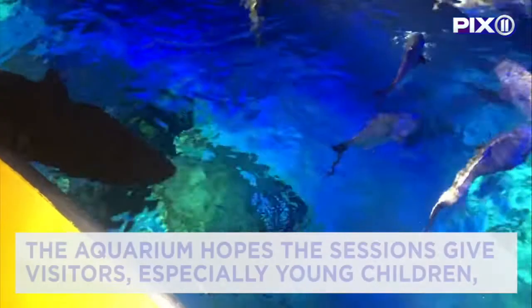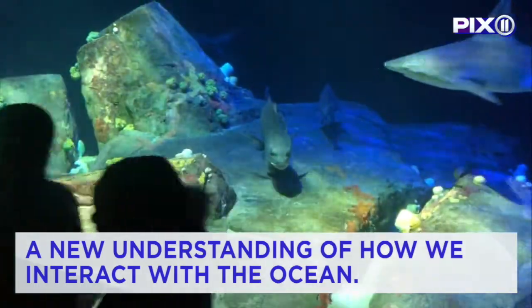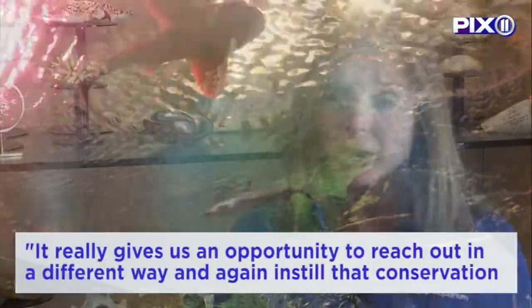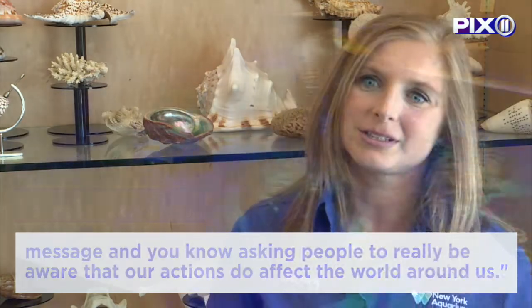The aquarium hopes the sessions give visitors — especially young children — a new understanding of how we interact with the ocean. It really gives us an opportunity to reach out in a different way and instill that conservation message, asking people to be aware that our actions do affect the world around us.